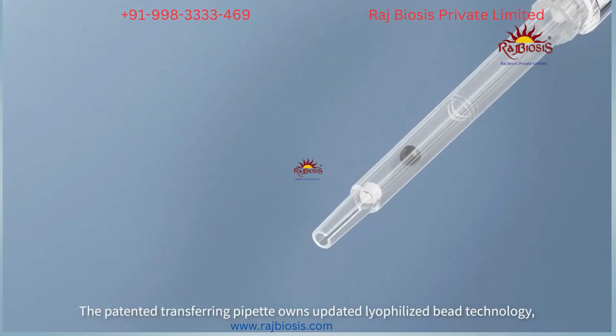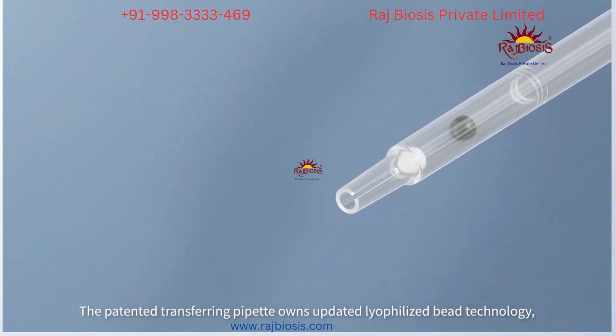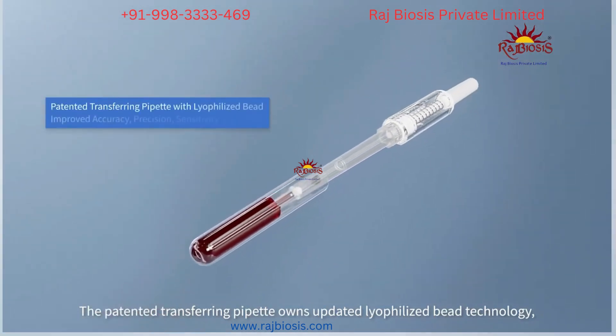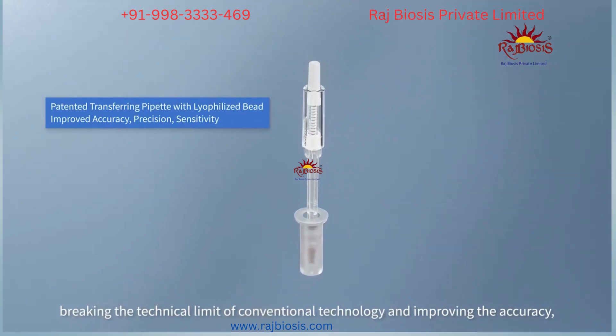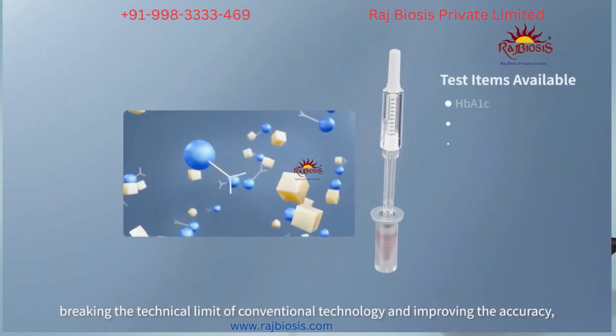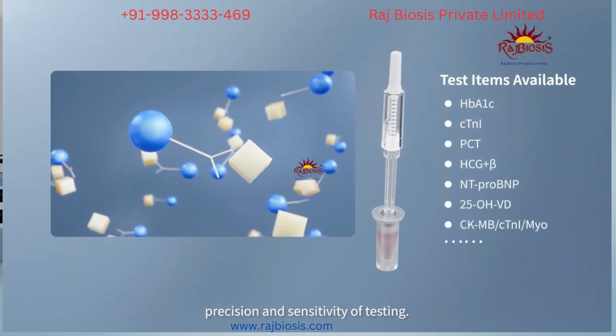The patented transferring pipette features updated lyophilized bead technology, breaking the technical limit of conventional technology and improving the accuracy, precision, and sensitivity of testing.